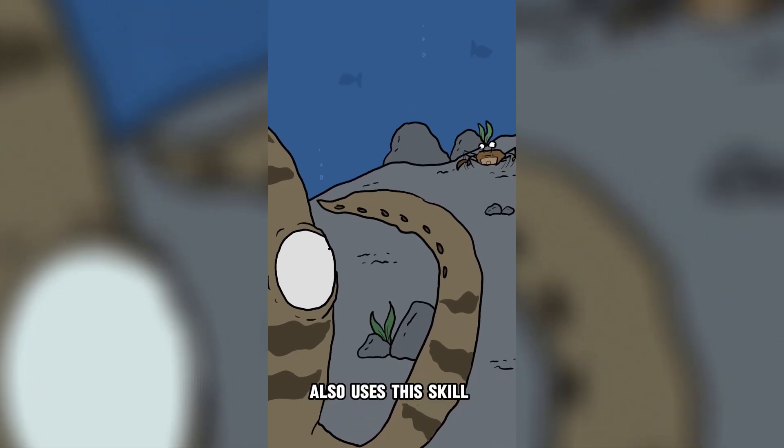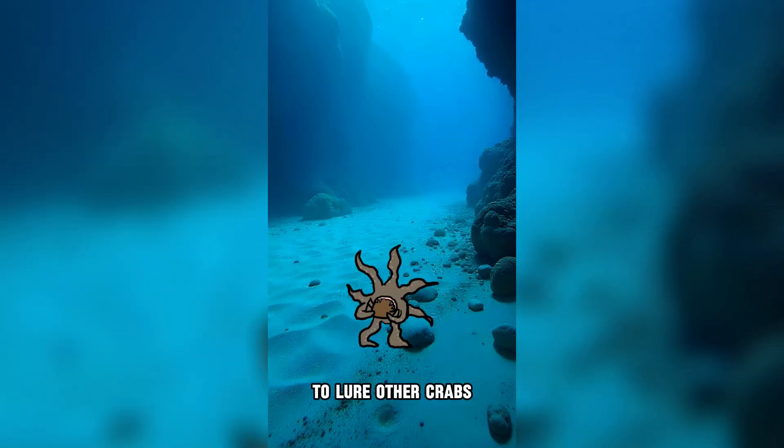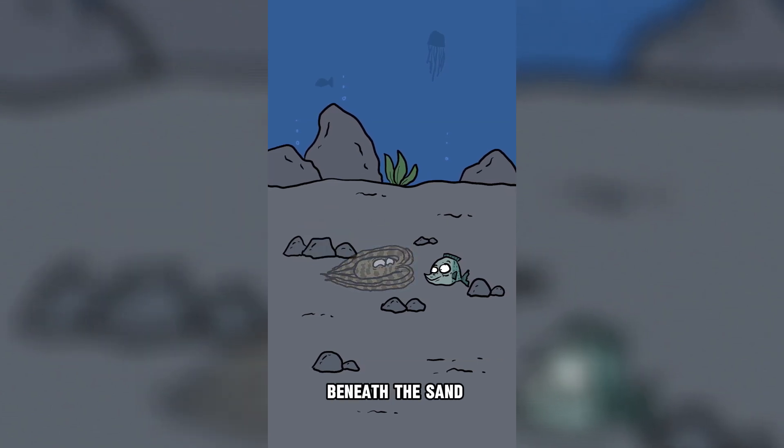The octopus also uses this skill for hunting. For instance, it can disguise itself as a crab to lure other crabs, or if it wants to approach prey without being detected, it can transform into a stonefish or a flatfish, quietly hiding beneath the sand.